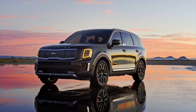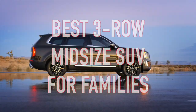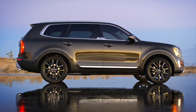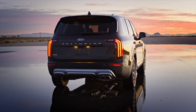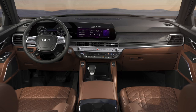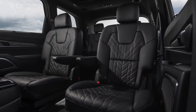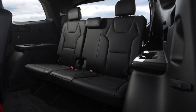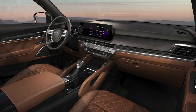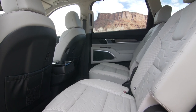Next on the list, we have the winner of the best three-row midsize SUV for families, the Kia Telluride. This stunning SUV has quickly become a crowd favorite, and it's no surprise that it was selected. The Telluride's interior is spacious and elegant, perfect for large families. With seating for up to eight passengers, this SUV offers plenty of legroom and headroom throughout. The vehicle's plush seats are designed with high-quality materials that provide excellent comfort and style.